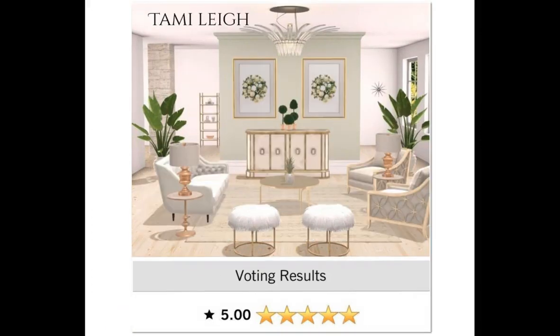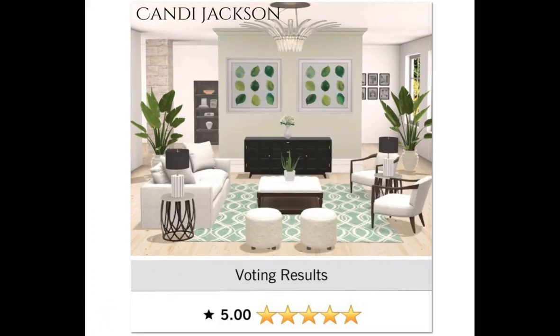Next up is Tammy Lee. Congratulations girl, you got your 5.0. I'm loving this design. I love this headboard — it's got the little gold stripes in it. Very, very nicely put together, girl. Candy Jackson got her 5.0 as well. I am loving this one, girl. Congratulations.